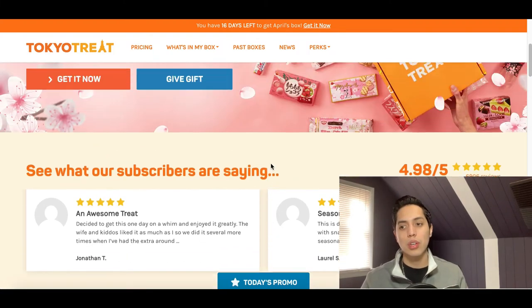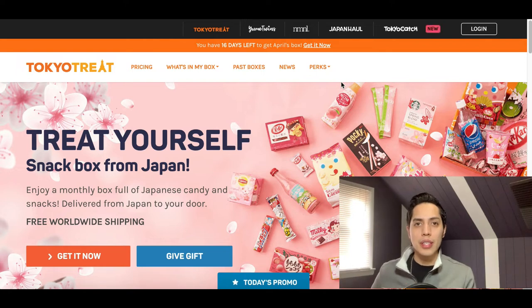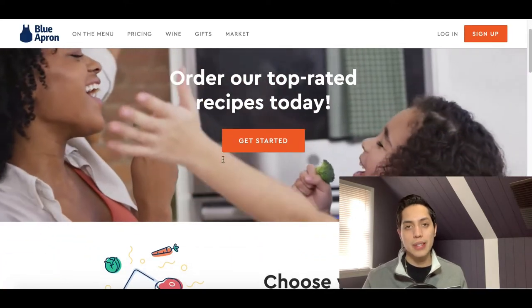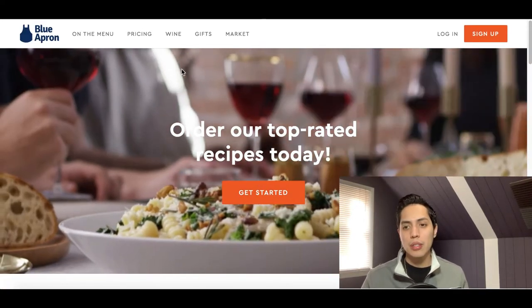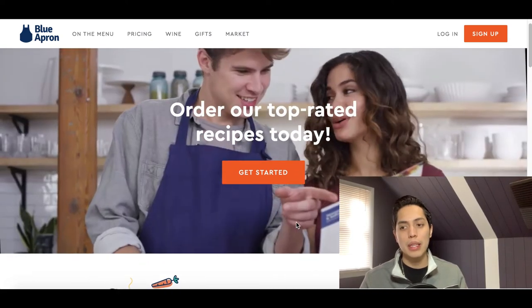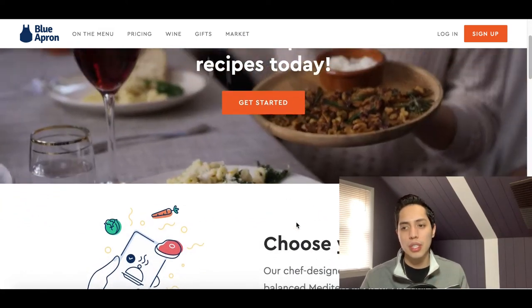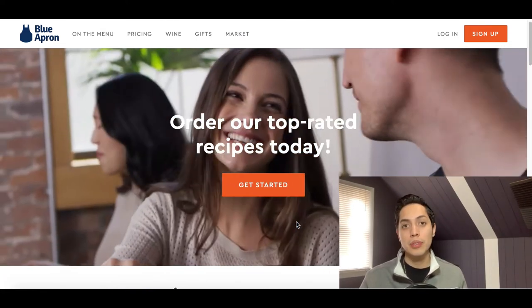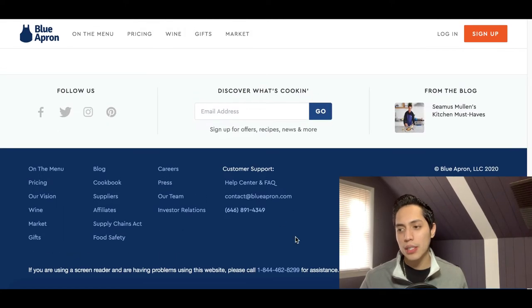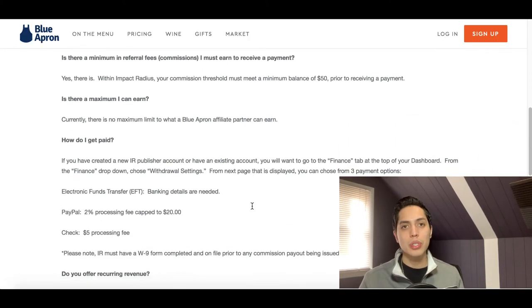One thing I absolutely love about affiliate marketing is that you can become an affiliate for literally almost any product on the internet. If there's a product that people are actually purchasing, you can become an affiliate for it. Here's a different example — this website is called Blue Apron. It's basically a home-cooked meal service where they send people meals they can make themselves. If I scroll all the way to the bottom, I can see where it says Affiliates and click on it.